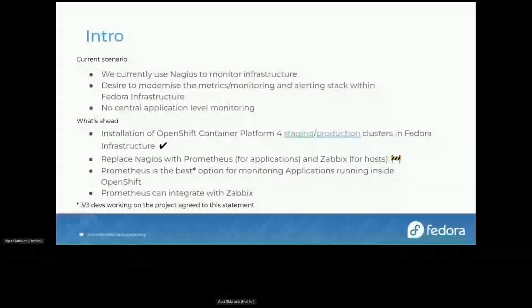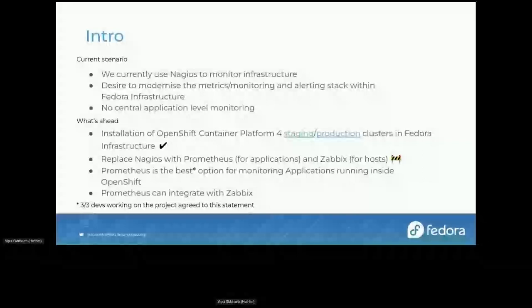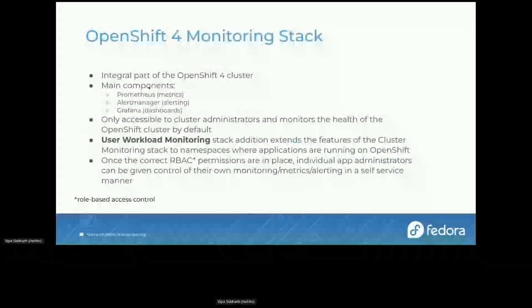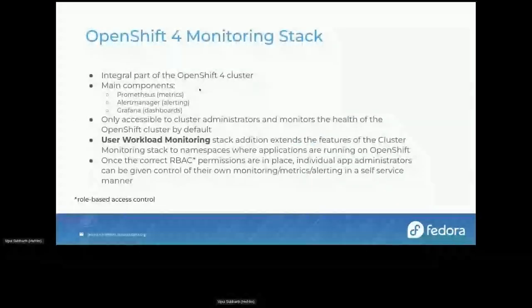We are working on how to provide access — we'll come to that. Prometheus is the best option for monitoring applications running inside OpenShift, and 100% of our sample size agreed with it — three out of three devs working on the project thought Prometheus was the best solution. It comes with OpenShift by default as an integral part, so we always know there will be support for it as long as OpenShift is supported.